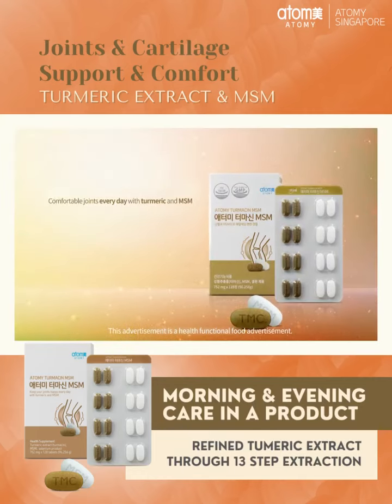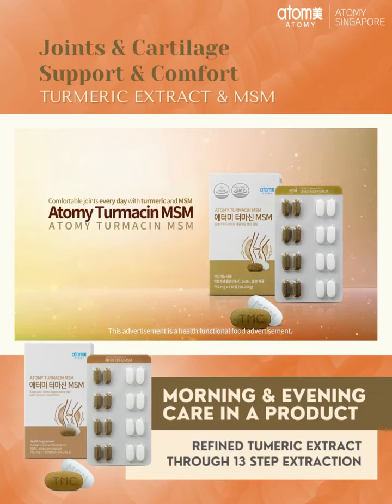Comfortable joints every day with turmeric and MSM. Atomy Turmesin MSM.